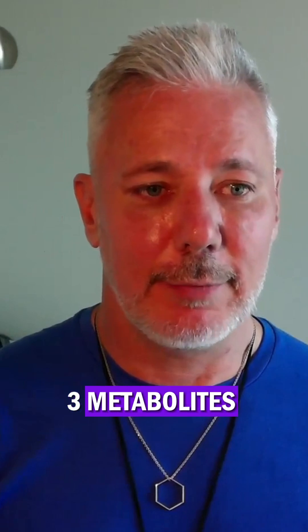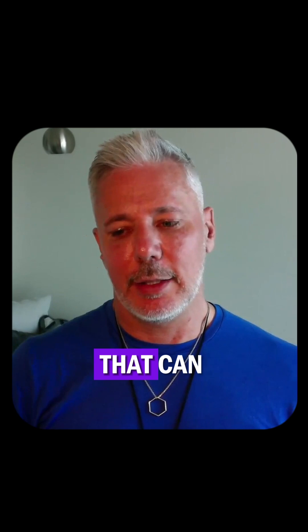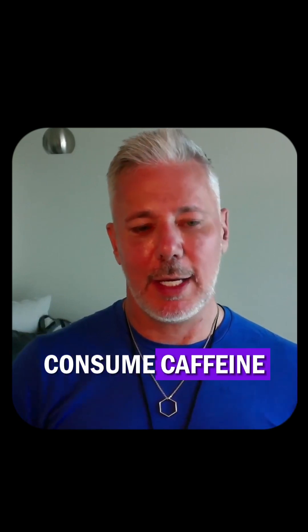There are actually three metabolites of caffeine: theophylline, theobromine, and paraxanthine — one of the three metabolites that can occur naturally when you consume caffeine.